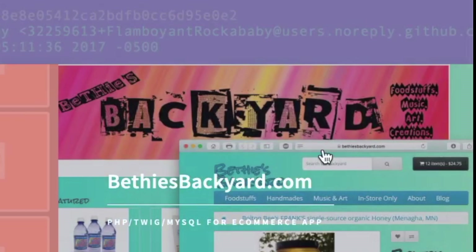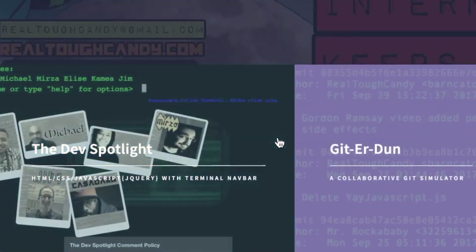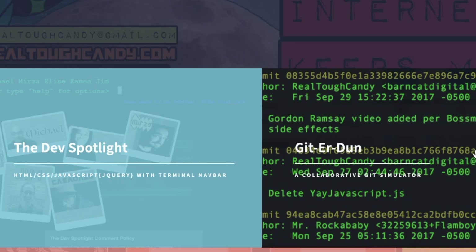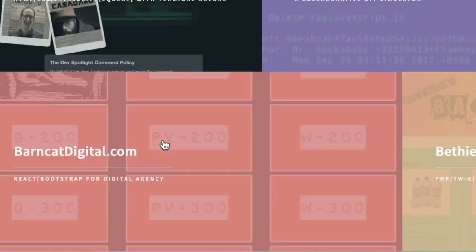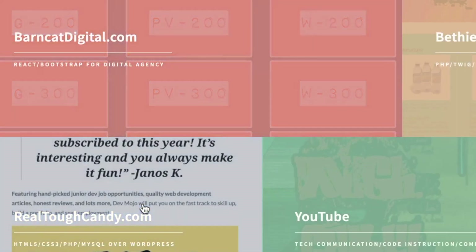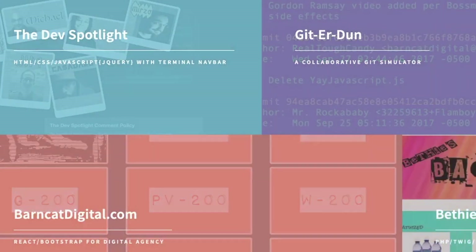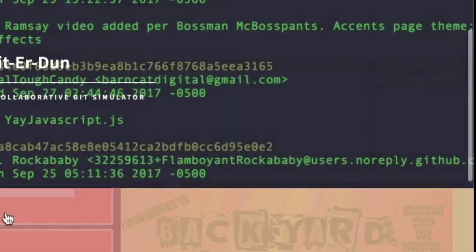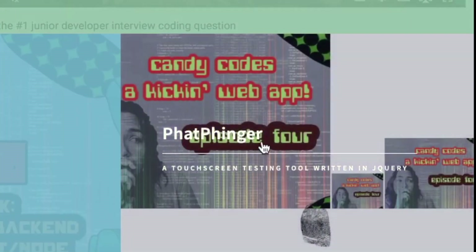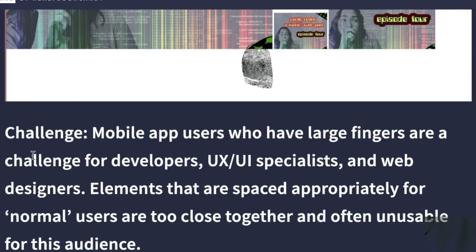I wanted to fill out my portfolio with solid projects. Bethy's Backyard was built with PHP, Twig, and MySQL. There's a React app, a Git simulator I built — Git is a huge skill so I wanted to showcase that — and Dev Spotlight for front-end skills. That's four projects. Then I had RealToughCandy.com, which is WordPress. Most employers, unless it's a WordPress place, don't really want to see that. I stuck it in there just to beef things up, but even five projects didn't feel like enough, and this WordPress one is weak. There's also an extra project that was a work in progress — and it's just weak.